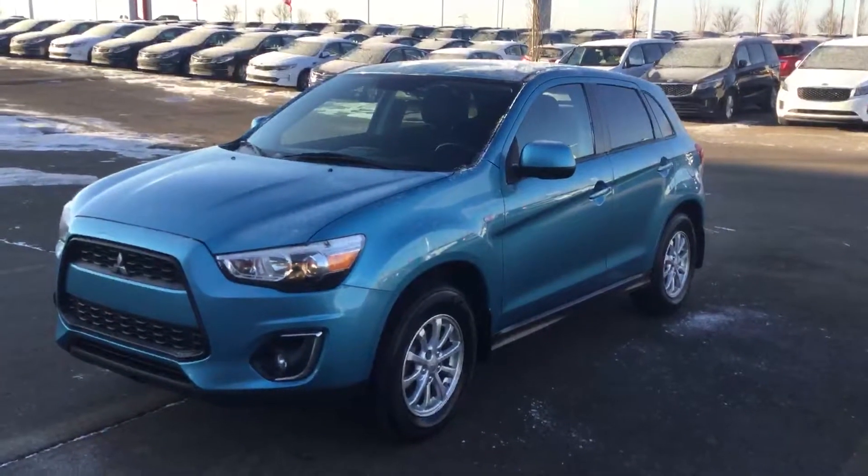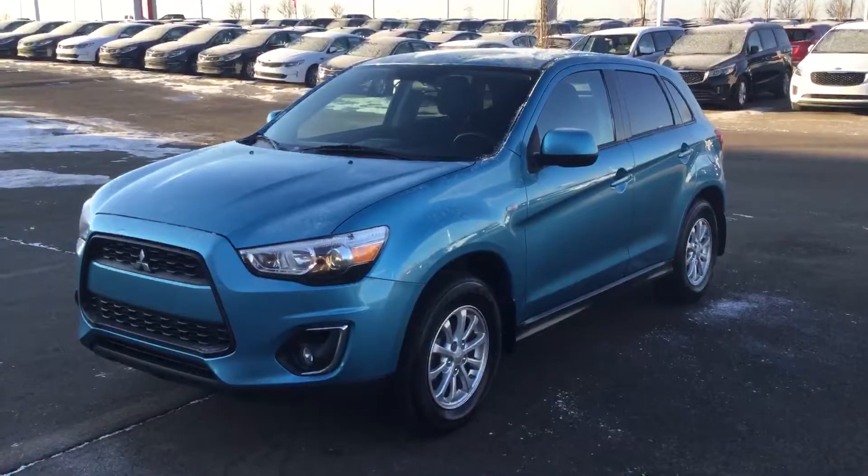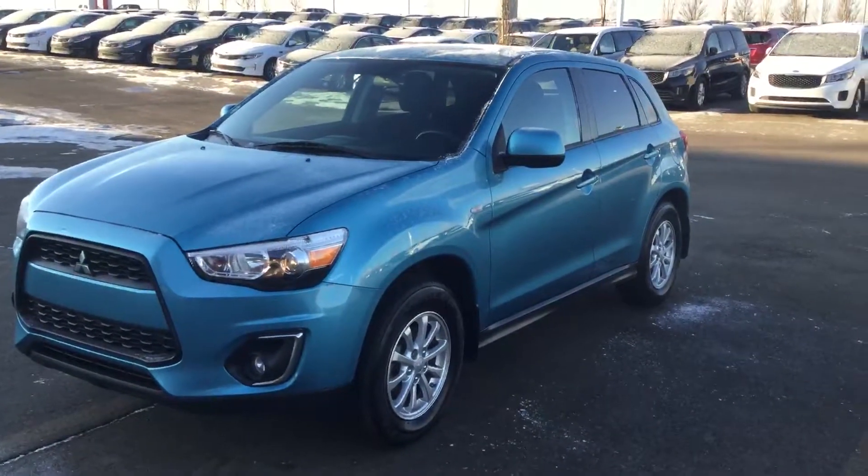Vehicle's in very good shape. One last look here at the 2014 blue Mitsubishi RVR. Come in Mark to Shared Kia and ask for Gary — I'd be happy to show it to you.